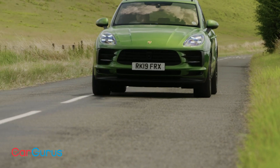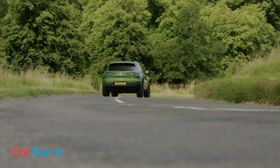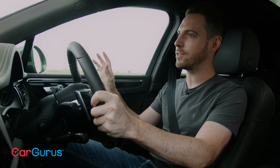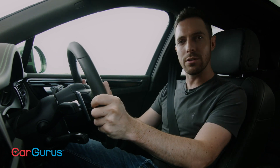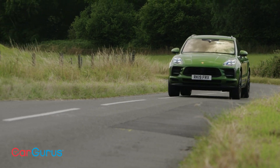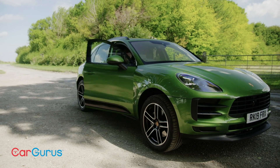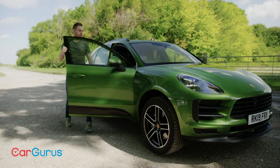On the motorway you do notice a slightly exaggerated amount of tyre noise — you've got four very fat tyres hitting the road — but generally it's exceptionally good to drive. Porsche reckons you'll get 32 miles per gallon in mixed driving: acceptable for a quick SUV, but no more.